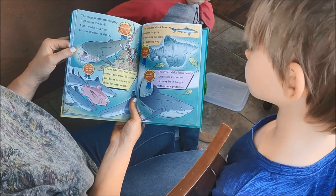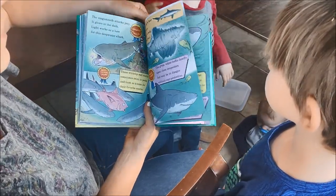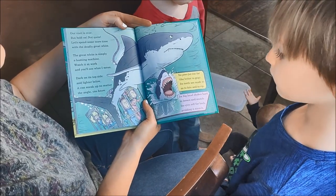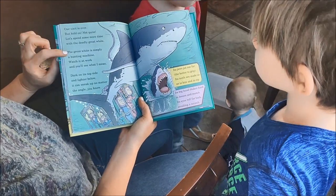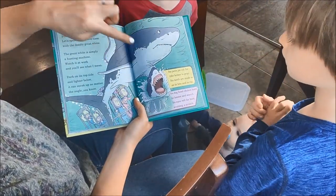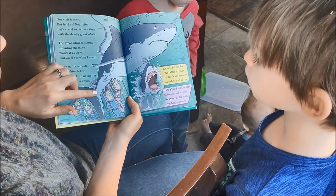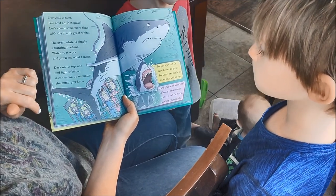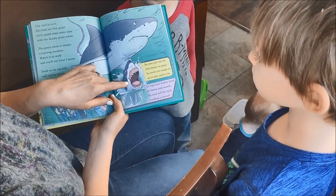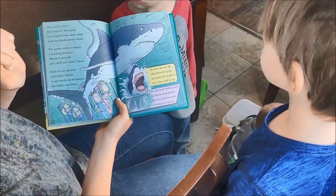The great white looks deadly upon close inspection, but it may be in danger without our protection — it gets the award for the most feared. Let's spend some more time with the deadly great white. The great white is simply a hunting machine. Dark on its top side and lighter below, it can sneak up no matter the angle. They are in a shark cage — you're in there and you can watch the sharks, but the sharks can't get you. Its jaws jut out far, the better to grip; its teeth bite and rip. Its head shakes hard to loosen and snatch; its eyes roll far back, avoiding a scratch.